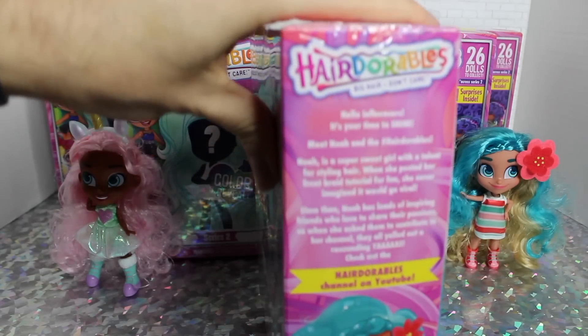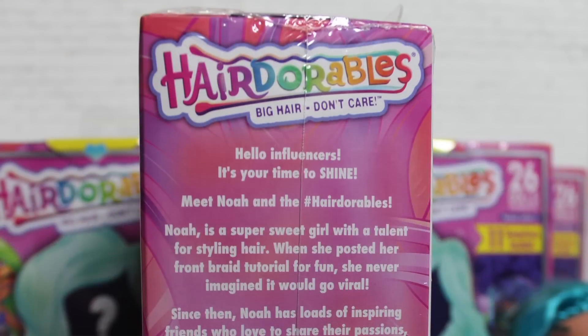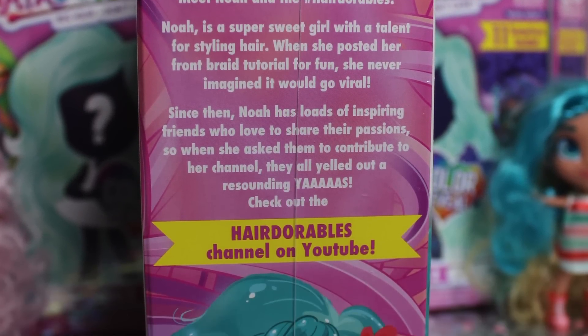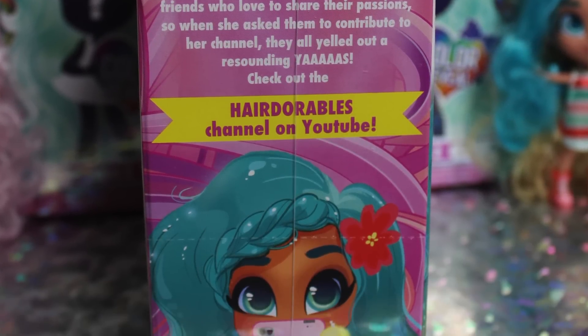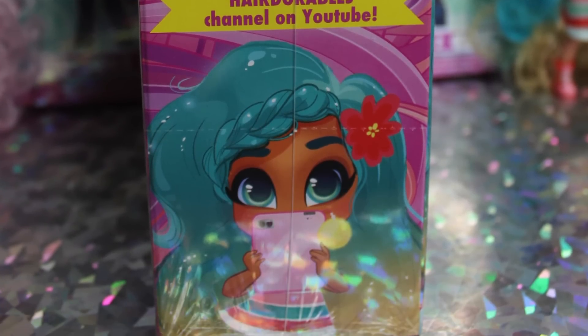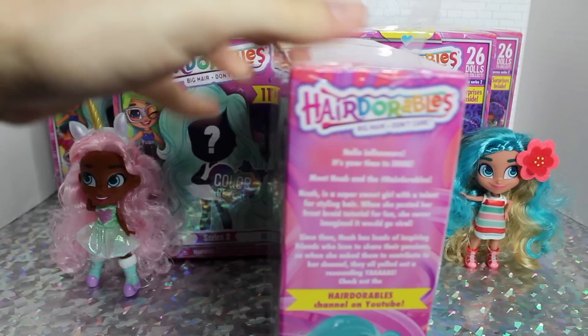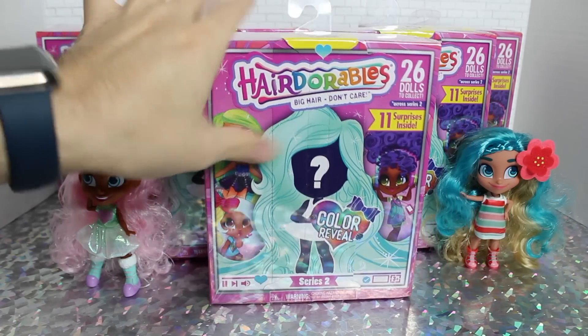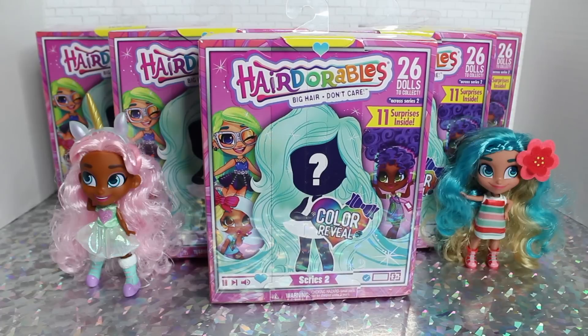On this side we have Noah giving her whole spiel. It feels like the exact same text and art as Series 1 — Noah talking about how she's really into her social media and her video went viral. We're going to unbox all five of these on camera with you guys. Wish us luck, hope we get something good.